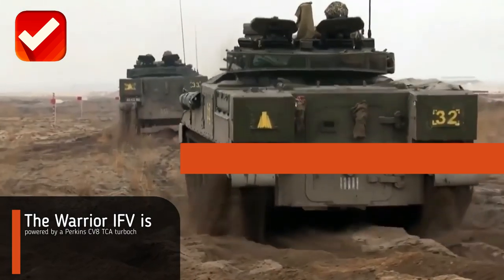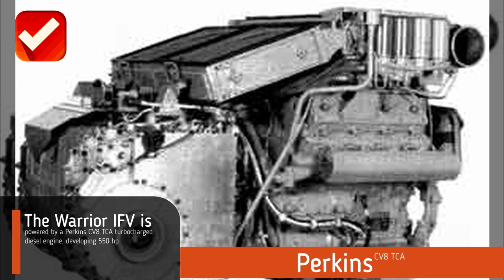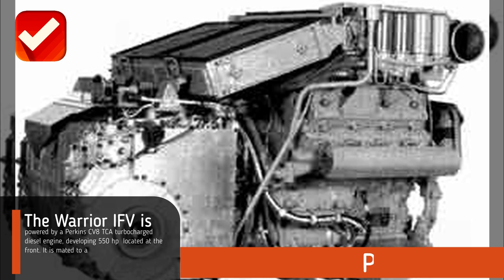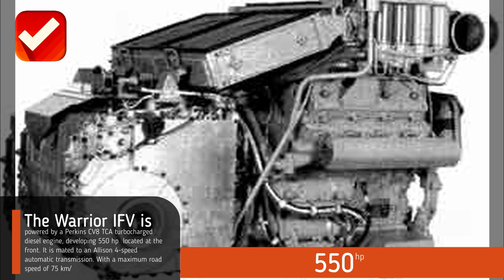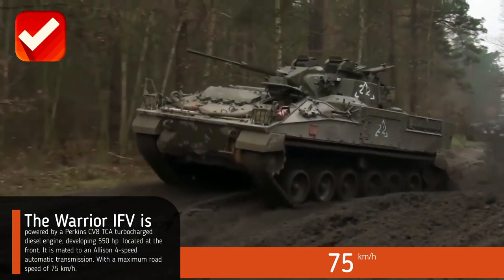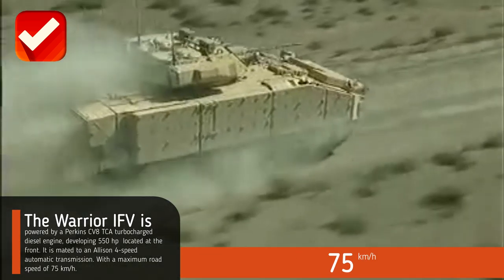The Warrior IFV is powered by a Perkins CV-8TCA turbocharged diesel engine developing 550hp, located at the front. It can generate a maximum road speed of 75 kilometers per hour.